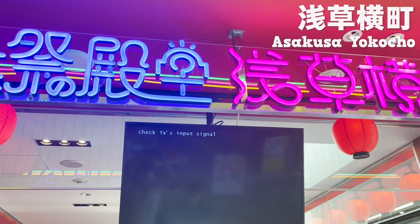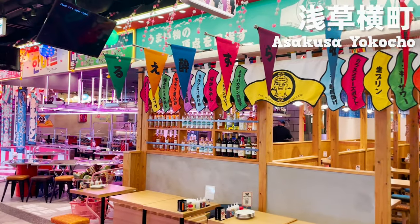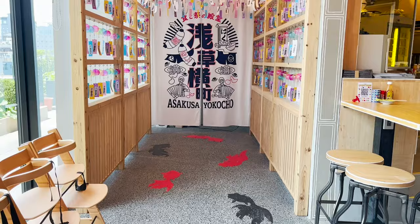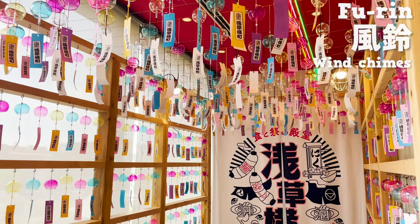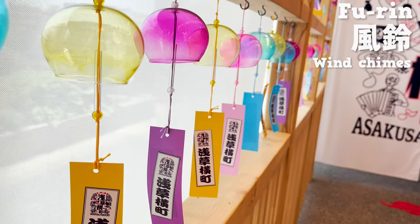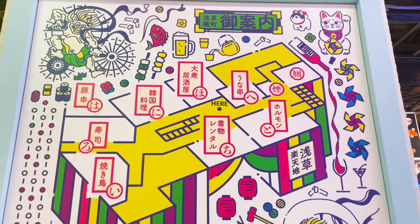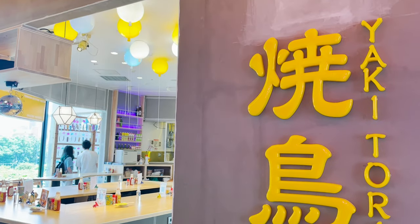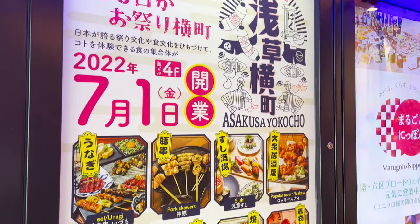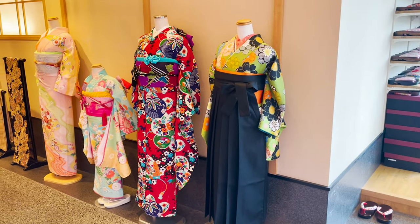Look at the neons! So cool! It's like a festival! I'm getting excited! There's a photogenic spot too! So many fuurin — wind chimes — so fancy! In Asakusa Yokocho, there are 8 stores assembled on this one floor. 7 of them are restaurants, but one is a store where you can rent kimono!